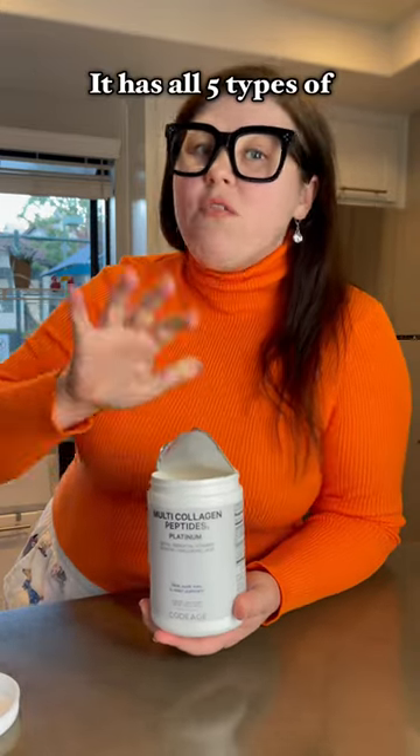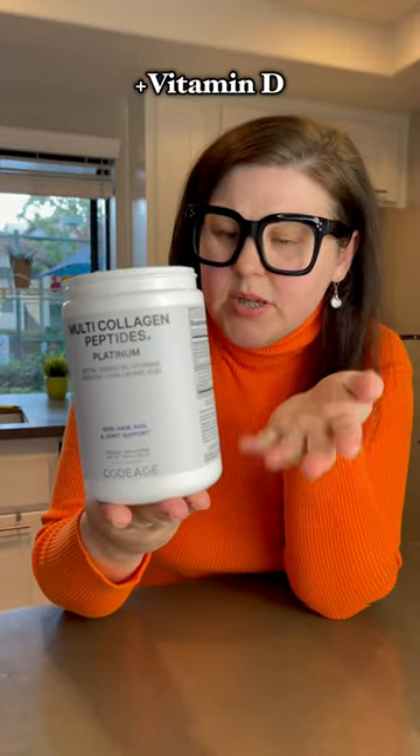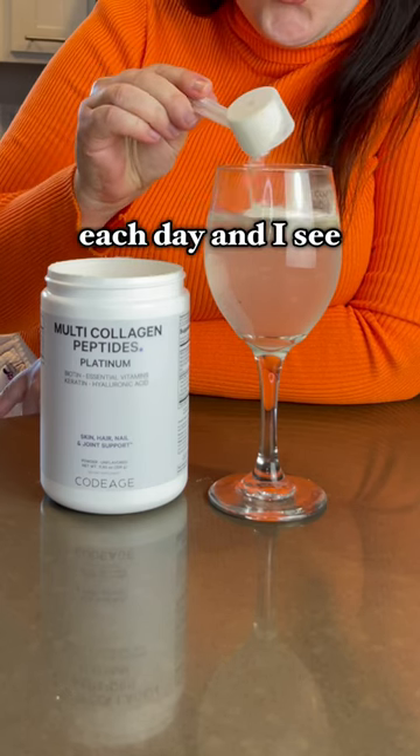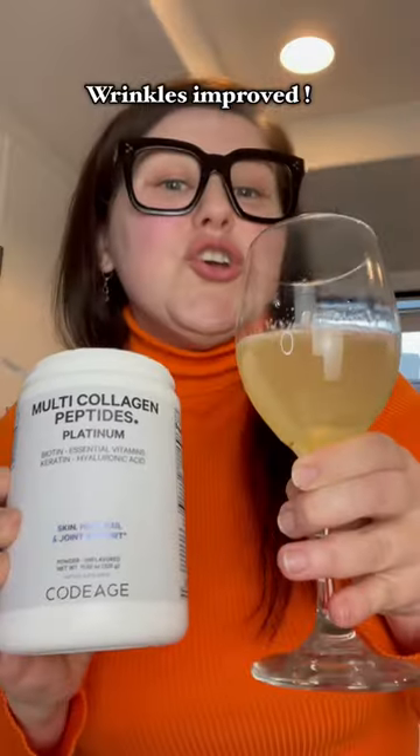I like that it has all five types of collagen, biotin, keratin, vitamin C, vitamin D. Let me show you. I use one scoop each day and I see the results — my skin becomes smoother, looks more hydrated, wrinkles improved.